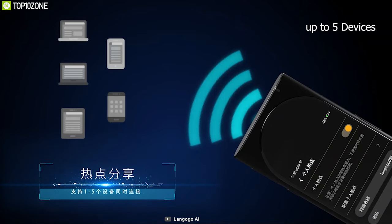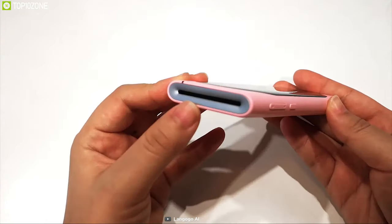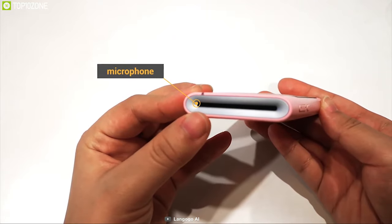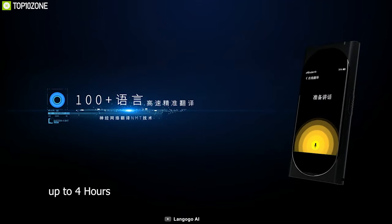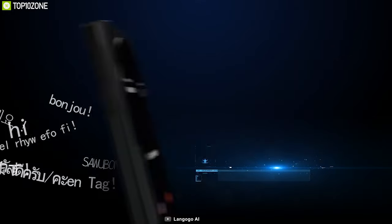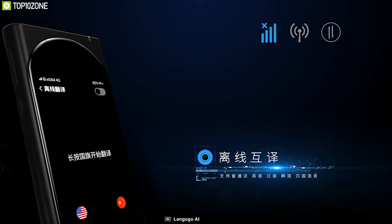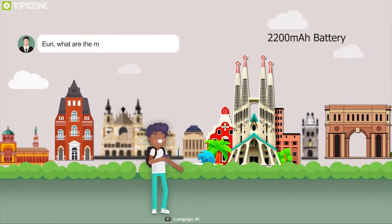Using its Wi-Fi hotspot, you can connect up to five devices. It also features a 3.1-inch Retina display with ANC microphone and dual speakers. This device can record voice for up to four hours in 100 languages and transcribes it into text, storing it on cloud for future use.